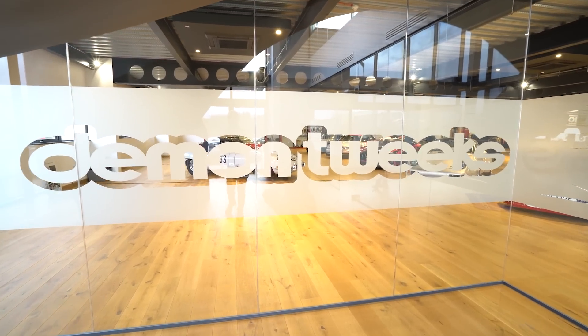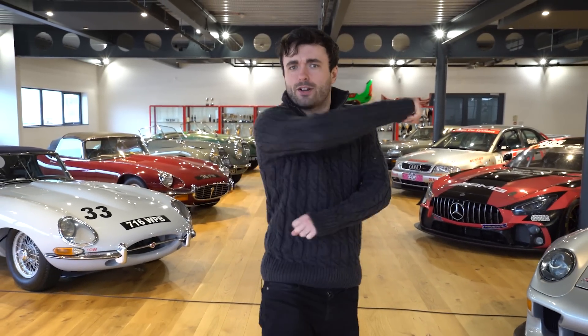Have you ever wondered how an F1 helmet's artwork comes to fruition? Today we are here at Demon Tweaks in Wales to visit MDM Designs, who create designs for Lando Norris, George Russell, and Alex Albin, to name a few. What are the processes behind it? Let's go find out right now.